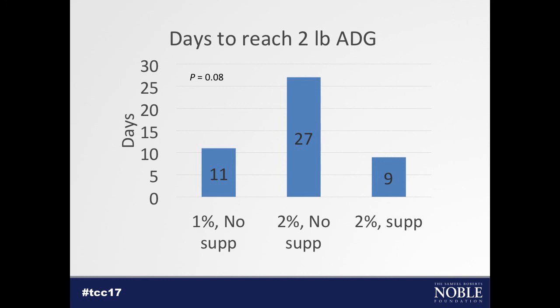It didn't work out exactly like we thought, because based on Dr. Beck's earlier research I was expecting the big bar — the longest slump — to belong to the 1% cattle. That's an interesting finding, and we'll continue to follow it.